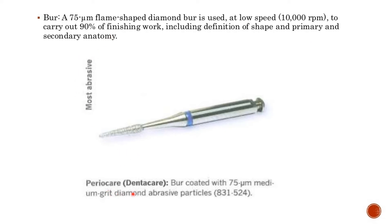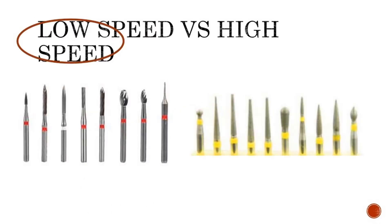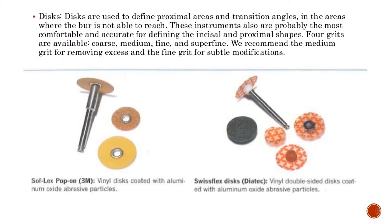Discs are used to define proximal areas and transition angles in areas where the burr is not able to reach. These instruments are also the most comfortable and accurate for defining incisal and proximal shapes. Four grits are available: coarse, medium, fine, and superfine. The medium grit is recommended for removing excess and the fine grit for subtle modifications.